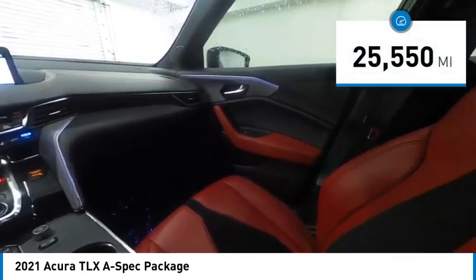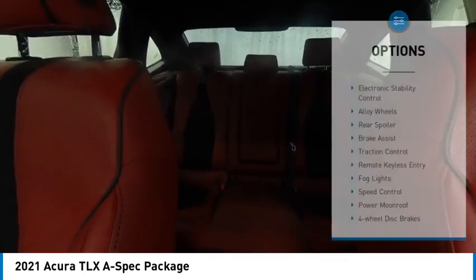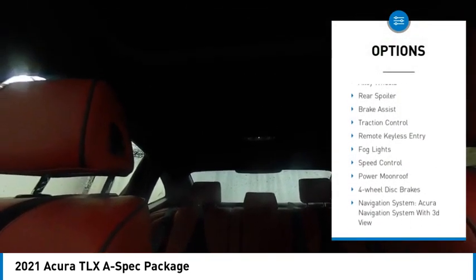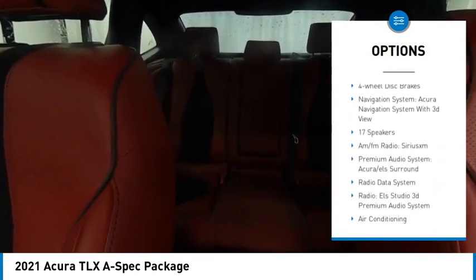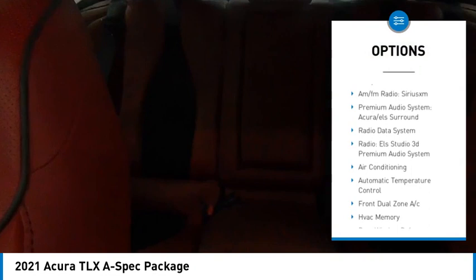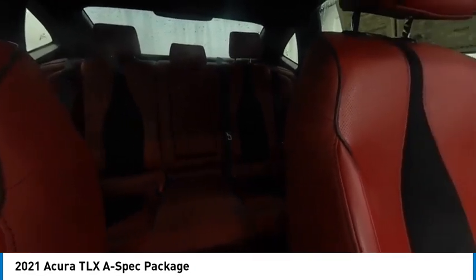This vehicle has less than 30,000 miles. Here are some of this vehicle's great options: electronic stability control, alloy wheels, rear spoiler, brake assist, traction control, remote keyless entry, fog lights, speed control, power moonroof, and four-wheel disc brakes.